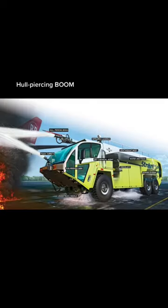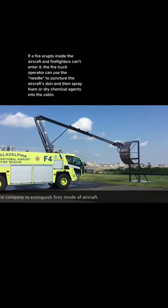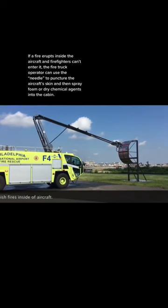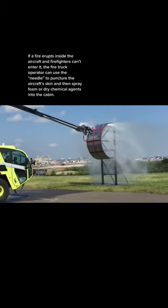Hull-piercing boom: if a fire erupts inside the aircraft and firefighters can't enter it, the fire truck operator can use the needle to puncture the aircraft's skin and then spray foam or dry chemical agents into the cabin.